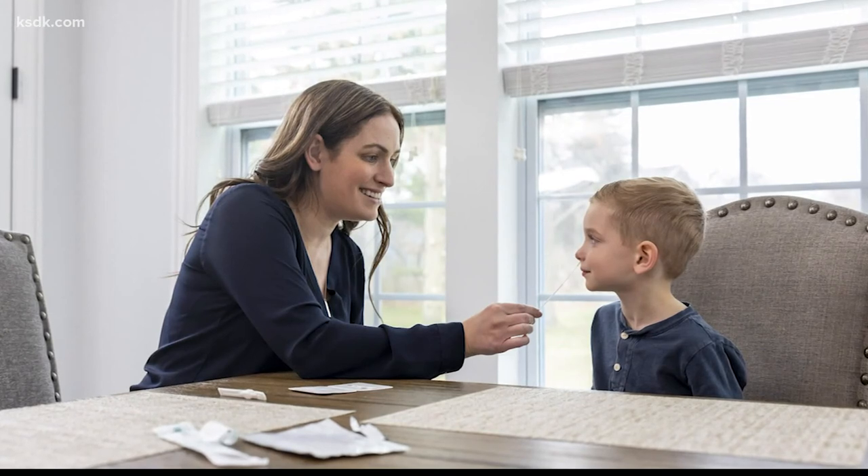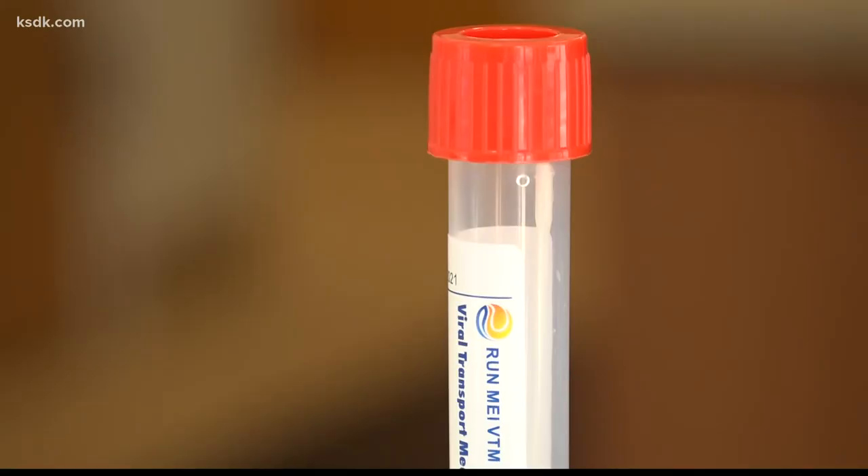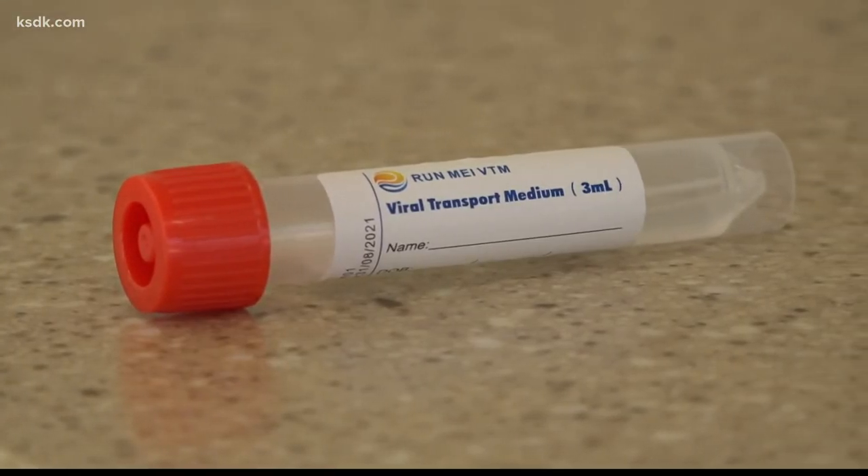We can verify: the free PCR tests provided by the state of Missouri are only authorized to test for SARS-CoV-2, the virus that causes COVID-19. Once testing is completed, the sample is incinerated.